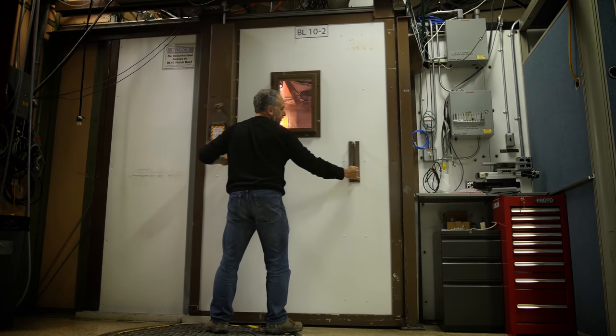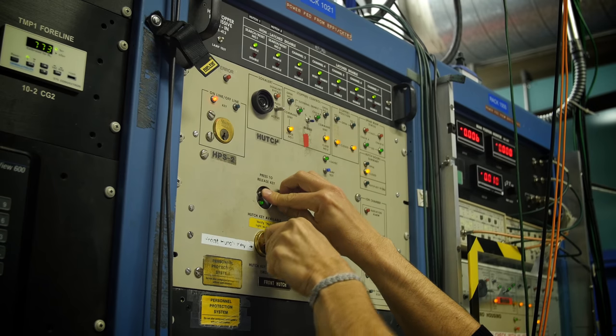In fact, it's one billion times brighter than a hospital x-ray machine. The resolution is so high that you can see weekly weather patterns from hundreds of years ago.